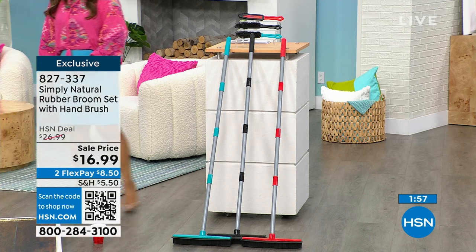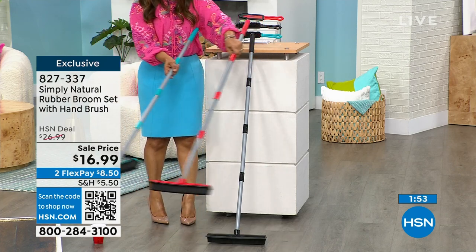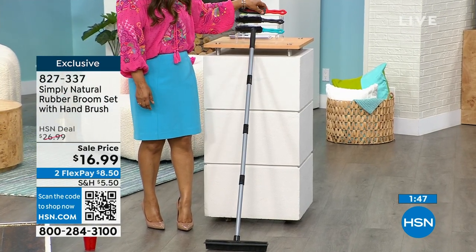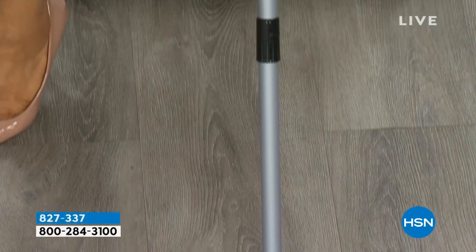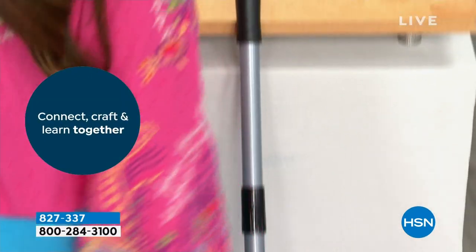Two colors sold out. Alright, so we have black remaining — these two are sold out. Goodbye and thank you for your orders. Congratulations if you got yours while they were still in stock. You also get the brush along with it — the brush is really nice. I'll grab that black one to show you this next demo.